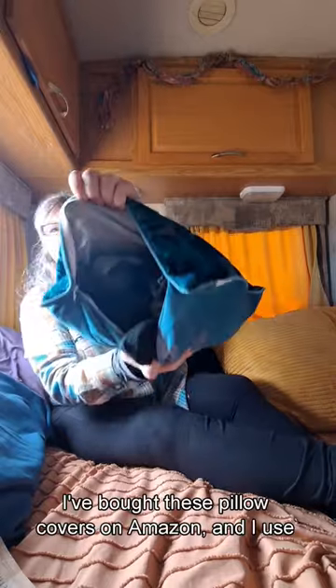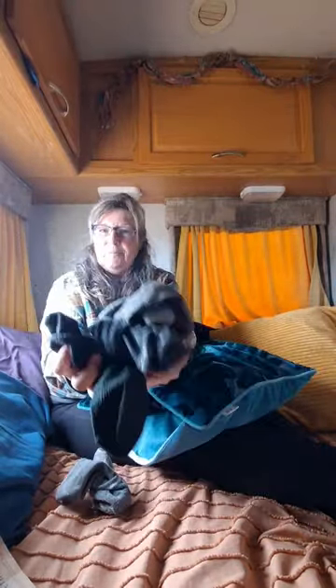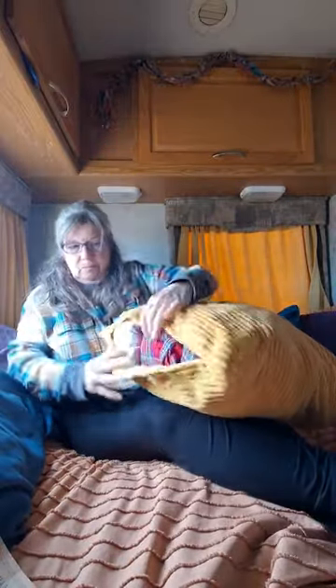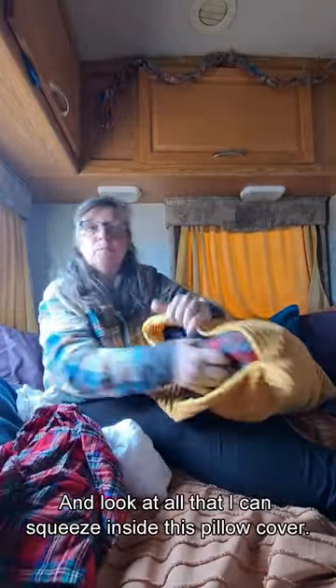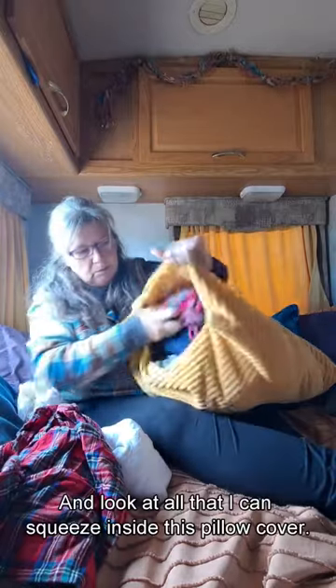So this is what I've done. I've bought these pillow covers on Amazon, and I use them to store things — my socks, my pajamas and my sleeping clothes. And look at all that I can squeeze inside this pillow cover.